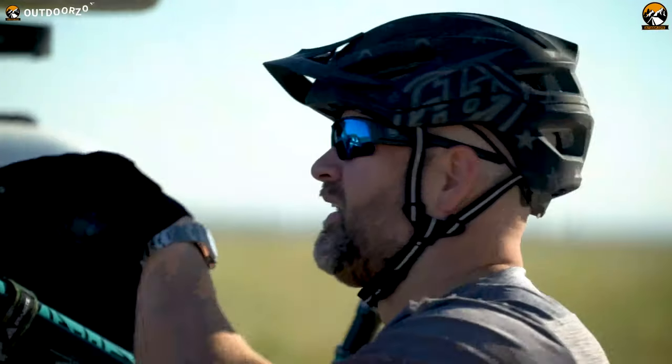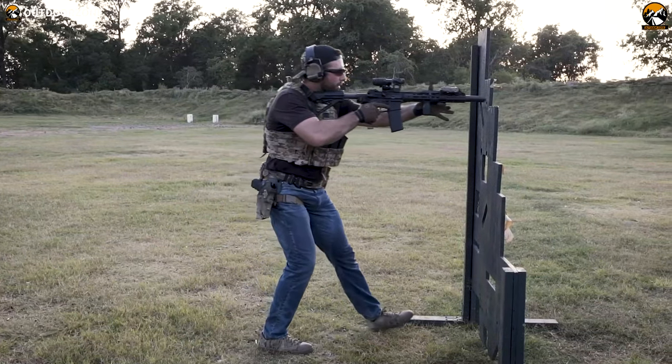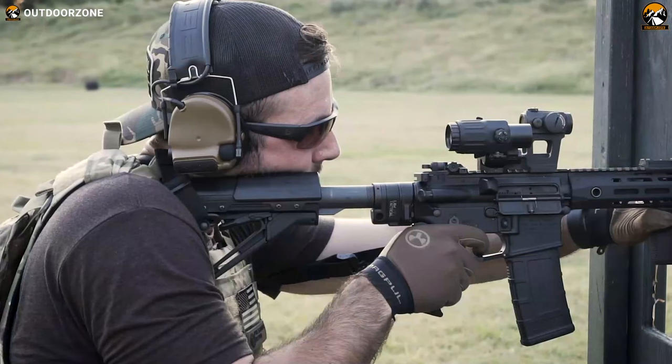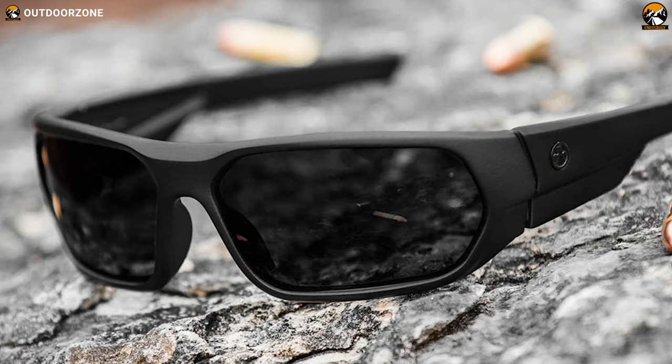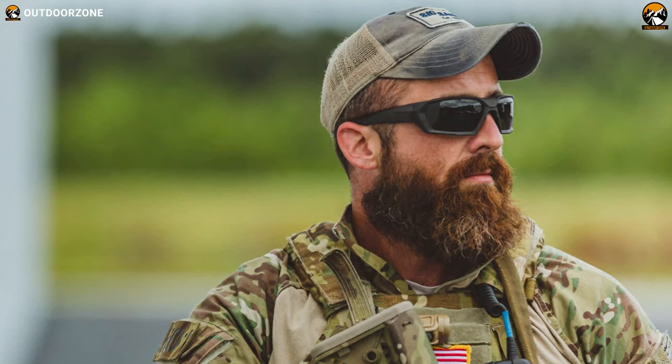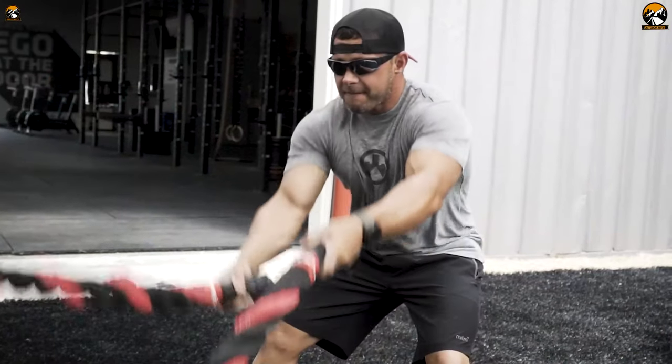Military and tactical sunglasses are essential because they provide ballistic protection for your eyes with certified quality and excellent impact protection. In today's video, we're going to talk about the 5 best tactical sunglasses and military sunglasses that will allow you to keep your eyes safe and protected. So, without wasting any of your time, let's jump straight into the video.